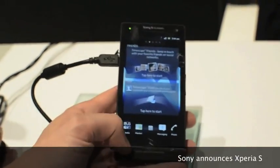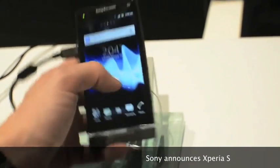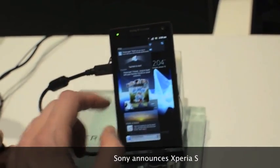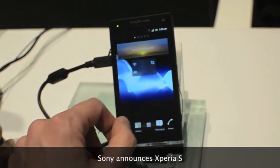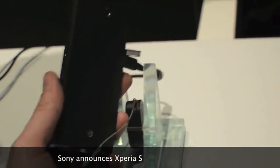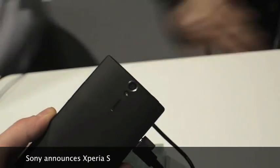It has a 4.3 inch 720p display, a 1.5 gigahertz dual-core processor, and Sony's Xperia skin which lets you pick your widgets after pinching on the home screen. It has a 12 megapixel XMOR camera back, also NFC support, and it is PlayStation certified.